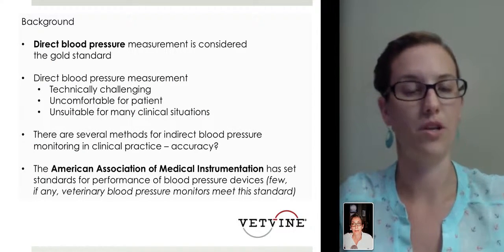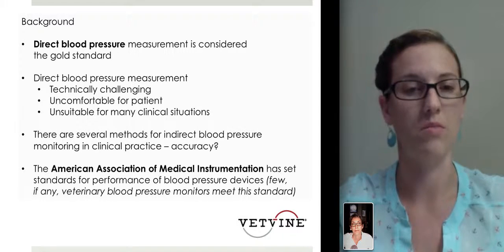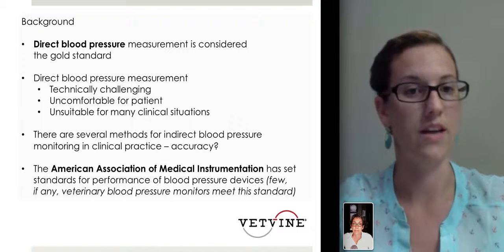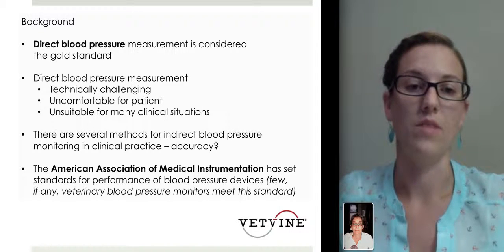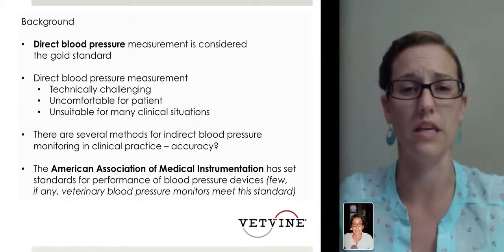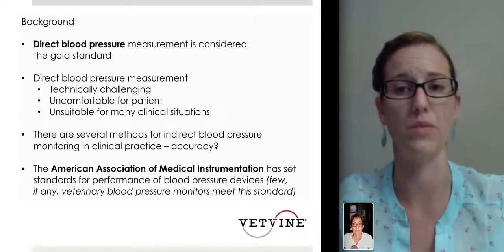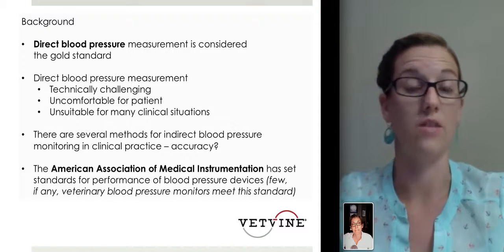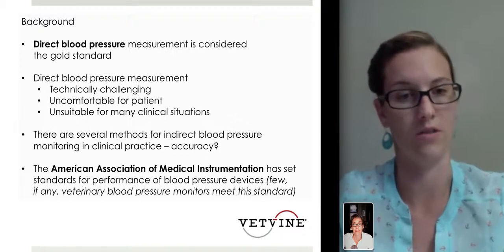The gold standard is direct blood pressure measurement, which is going to be either a direct arterial line in the femoral or the dorsal pedal — probably the most common placement. However, as many of us know, direct blood pressure measurement is very technically challenging, can be uncomfortable for the patient, and in some situations can be unsuitable clinically. The most common issues would be patients with underlying coagulopathy or inability to get arterial access. And because of the placement, some catheters could only be left in for about 24 hours due to patient movement and dislodgement.